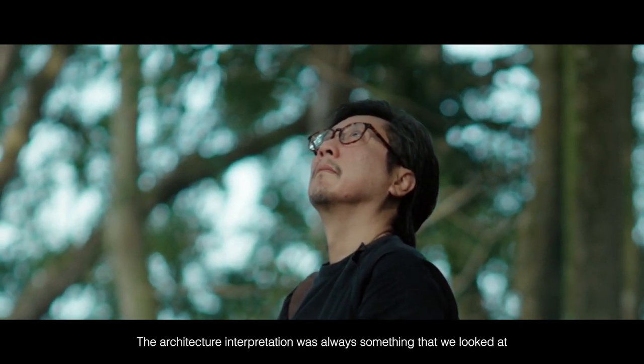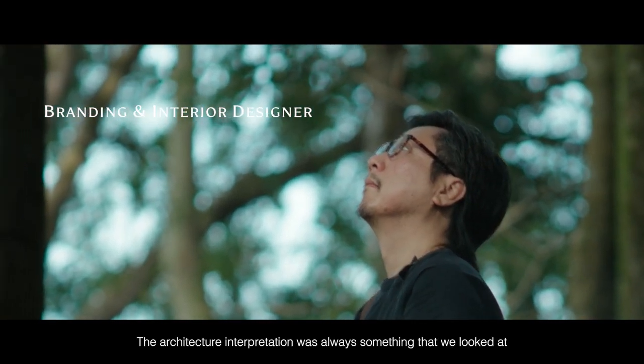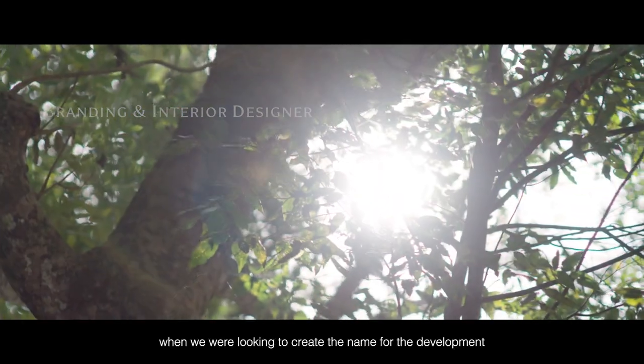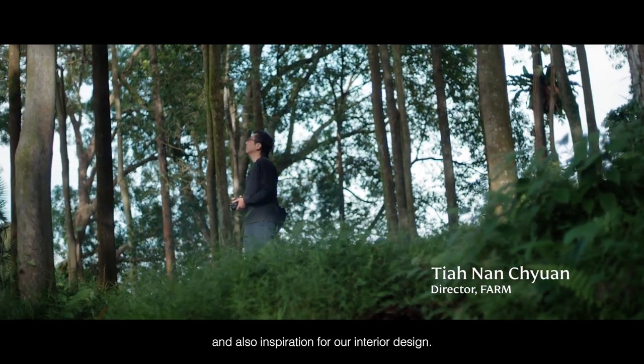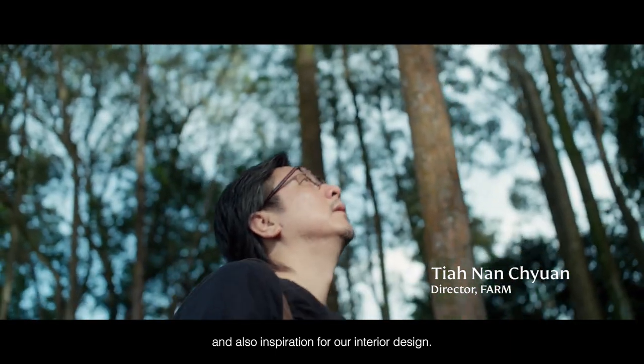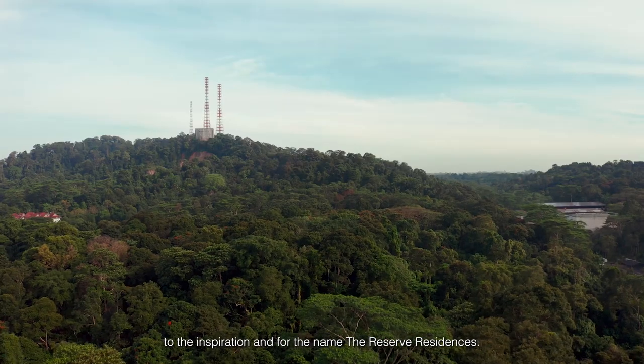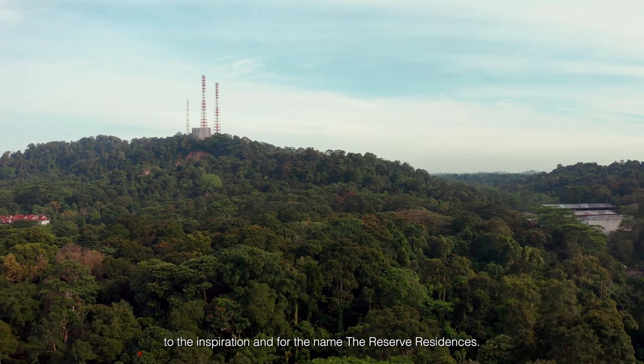The architecture interpretation was always something that we looked at at the start of the project when we are looking to create the name for the development and also inspiration for our interior design. The timeless draw of the location is key to the inspiration for the name, the Reserve Residences.